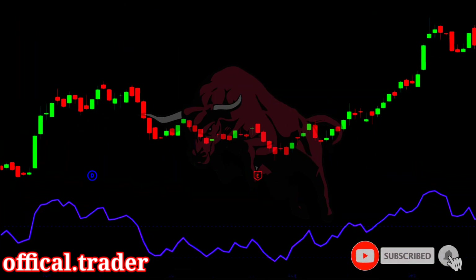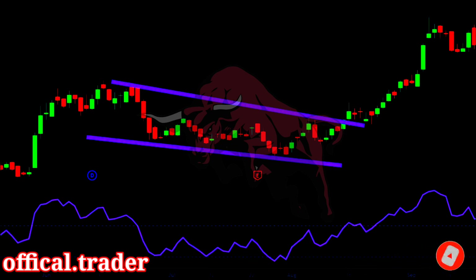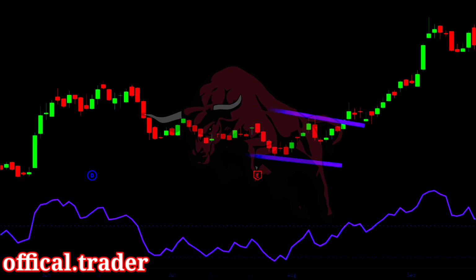Here is an example. We spotted this falling channel pattern. On this candle, the price breaks above the channel pattern, and on the same candle, we see that the RSI breaks above the 60 level. So this is a strong buy signal — there is a confluence of a breakout and the RSI. Therefore, we can buy here. As you can see, the price gave a strong upmove after our entry.